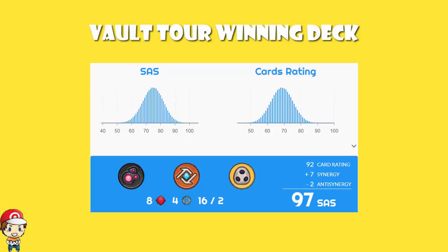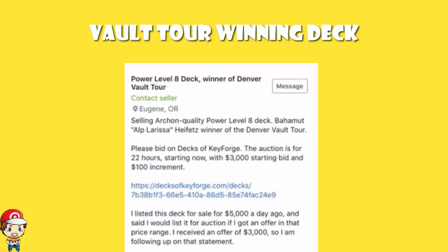It is a phenomenal deck, and it is currently up for sale. It is being advertised over on Facebook, and the person selling it said: I listed it for $5,000, and if I got an offer in the range of $3,000 I would auction it. And he did — with a $3,000 starting bid and $100 increments. So the crazy thing is that $3,000 might not even get you this deck; it is just the starting price.